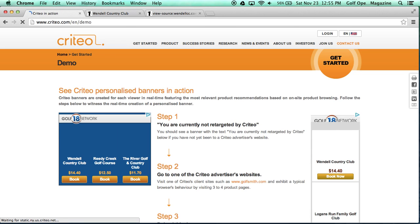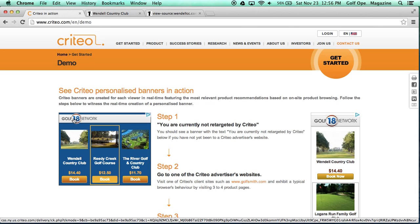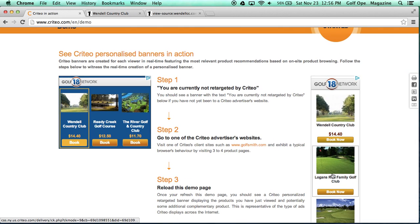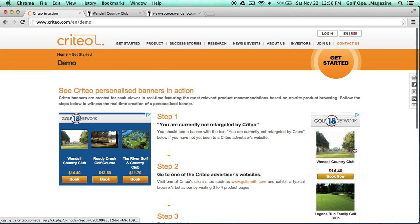Now we are seeing the banner ads being displayed to my browser because I visited the Wendell Country Club website. As you can see, these banner ads are for the Golf 18 Network — not Wendell Country Club. There are competitive courses in here: Reedy Creek Golf Course, The River Golf and Country Club, Logan's Family Golf Club, Shadow Glen Golf Club, and Pine Hollow Golf Club. There are only two ads actually displaying anything for Wendell Country Club, and even those ads also show different courses.